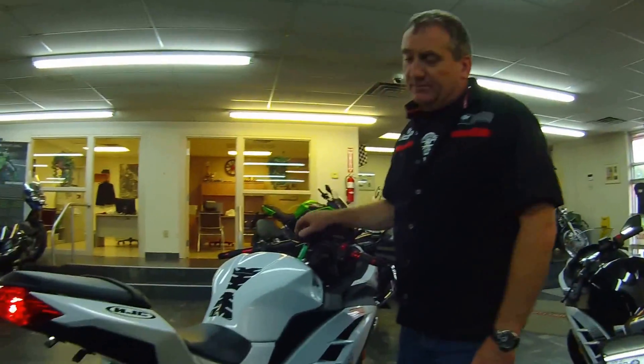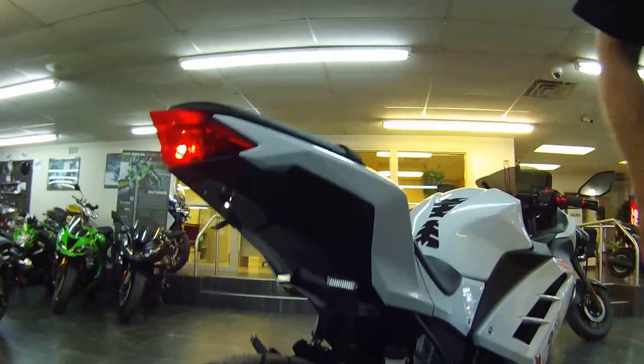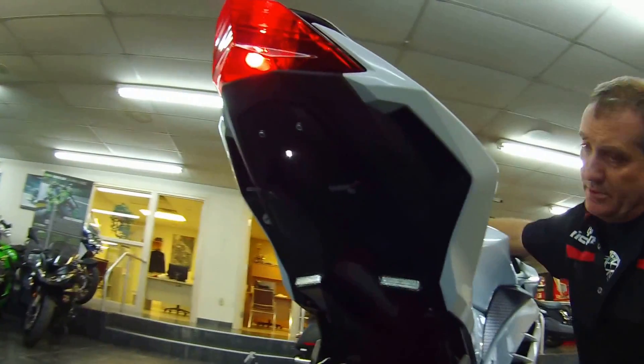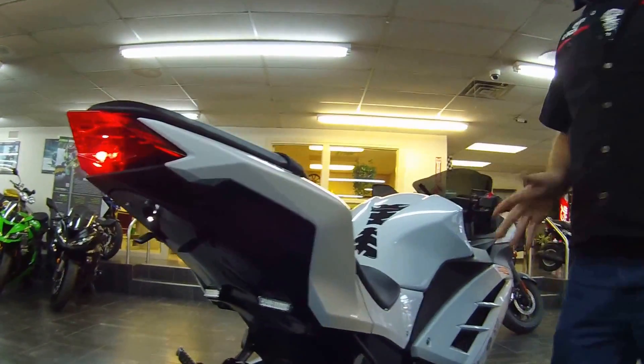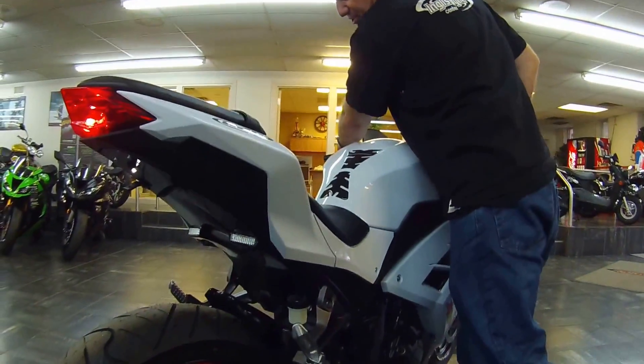Before we start off with the exhaust pipe, here's the under tail — you can see it lit up. You have your license plate light and you have your turn signals, nice and clean and tidy. And the best thing of all is the exhaust tone that we've brought to life on this 300.